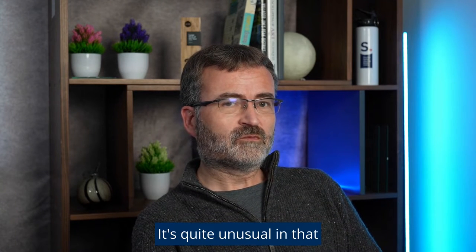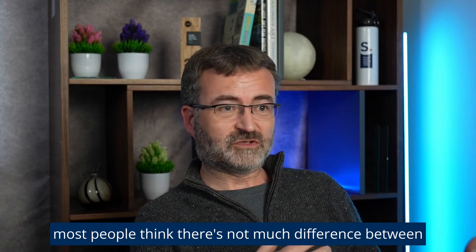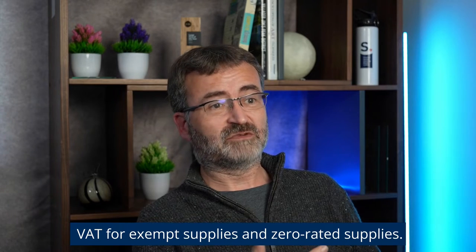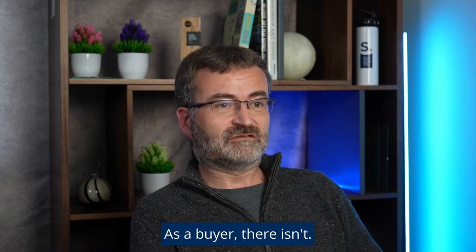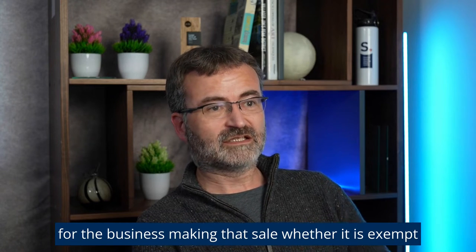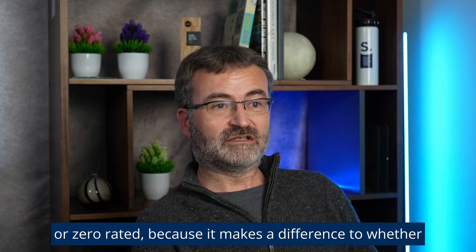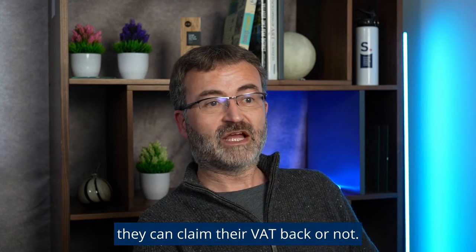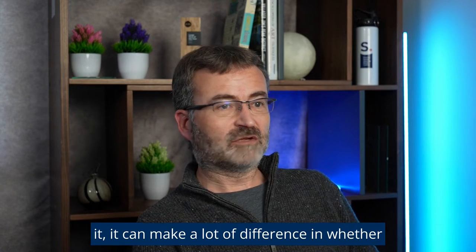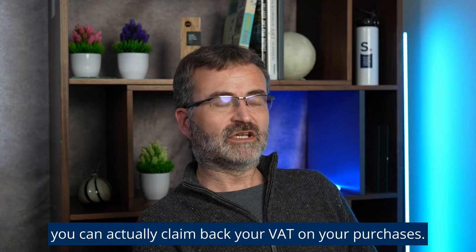It's quite unusual. Most people think there's not much difference between VAT for exempt supplies and zero-rated supplies — as a buyer there isn't, you're not charged VAT. But it's very important for the business making that sale, whether it is exempt or zero-rated, because it makes a difference to whether they can claim their VAT back. If you've got a significant cost base with VAT on it, it can make a lot of difference in whether you can actually claim back the VAT on your purchases.